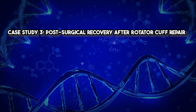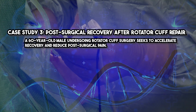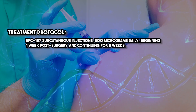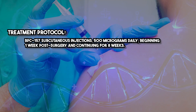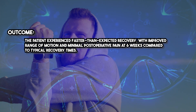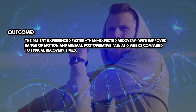Case Study 3: Post-Surgical Recovery After Rotator Cuff Repair. A 60-year-old male undergoing rotator cuff surgery seeks to accelerate recovery and reduce post-surgical pain. Treatment protocol: BPC-157 subcutaneous injections, 500 micrograms daily beginning one week post-surgery and continuing for eight weeks. Outcome: the patient experienced faster than expected recovery with improved range of motion and minimal post-operative pain at six weeks compared to typical recovery times.